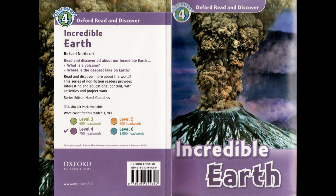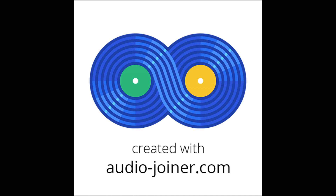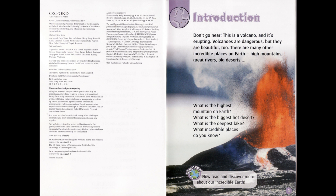Oxford Read and Discover, Level 4: Incredible Earth by Richard Northcott. Read by Laurel Lefkoe. Published and copyright Oxford University Press 2010. Introduction: Don't go near. This is a volcano, and it's erupting. Volcanoes are dangerous, but they are beautiful, too. There are many other incredible places on Earth — high mountains, great rivers, big deserts. Now read and discover more about our incredible Earth.